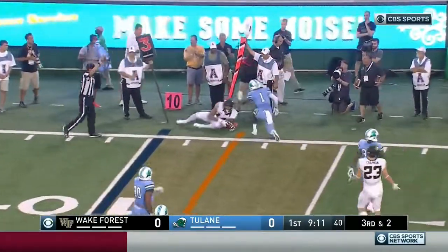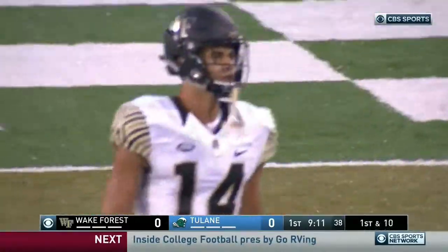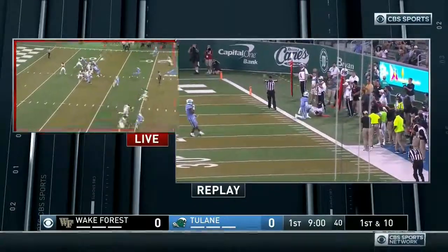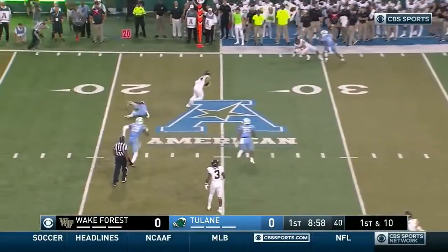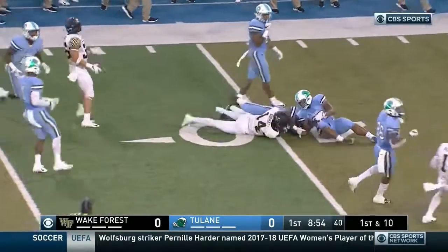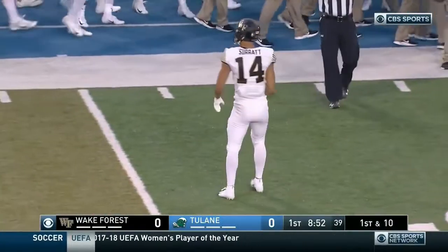Tough play and the catch! Number 10, Sam Hartman's pass — as Hartman fires it in there. Lewis on the coverage and the grab is made. Now this Wake Forest offense trying to get that tempo going. They play out. There's another one for Surratt. They talked to us yesterday about him and they love his upside potential.